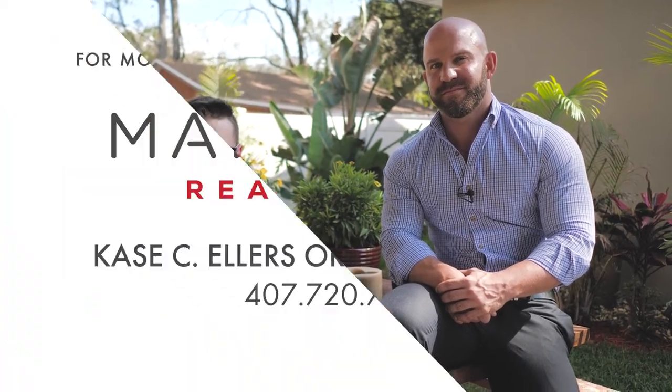I'm Kay Sellers. And I'm Jeremy Connor. And we are one of the top 200 teams in Central Florida. If you'd like a private showing of this beautiful home or some of our many others, give us a call. Our number is 407-720-7712.